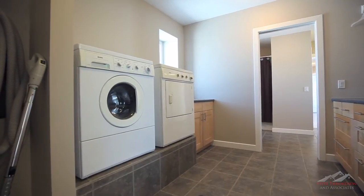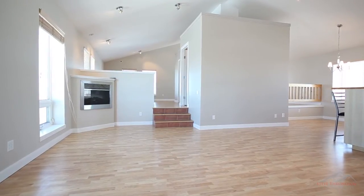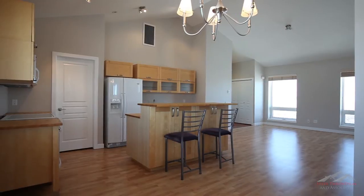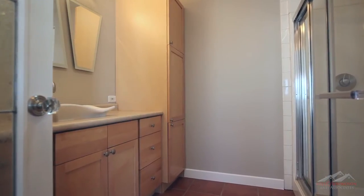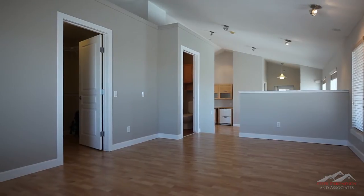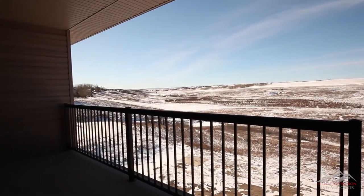The laundry room leads to your suited loft over the oversized heated triple garage. This comfortable space is ideal for a mortgage helper, nanny suite, or your large extended family. It includes a kitchen, bathroom, large flex room and a balcony with more stunning outdoor views.